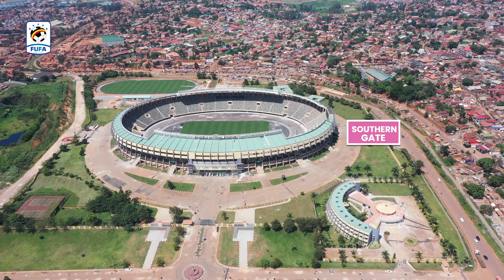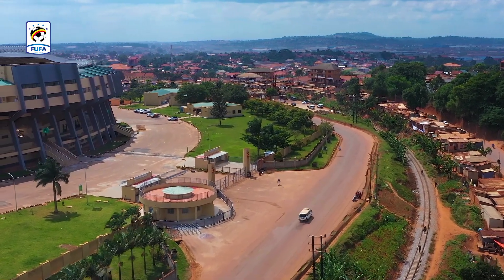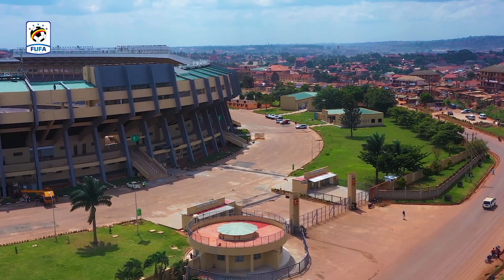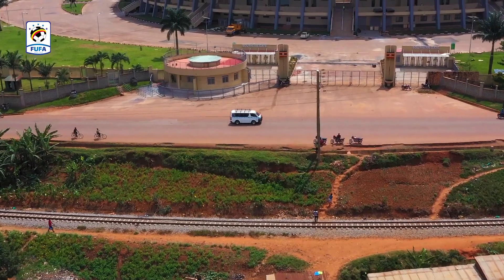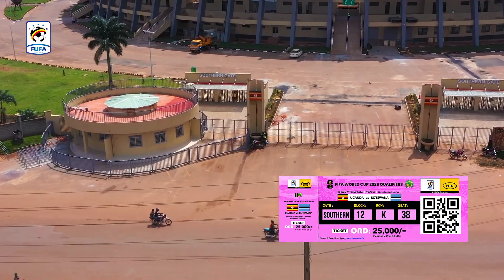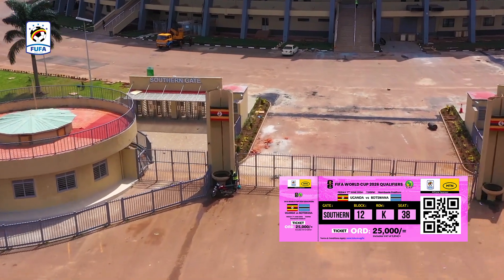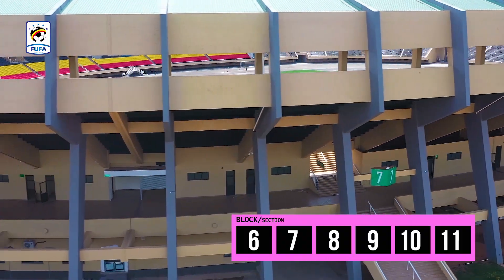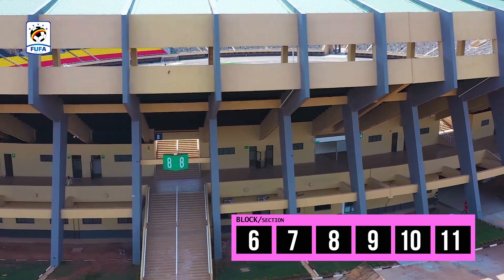The Southern Gate is near the Chinnawataka roadside and next to the railway. Fans with tickets that are pink in color will use this gate. It has blocks 6, 7, 8, 9, 10, and 11.